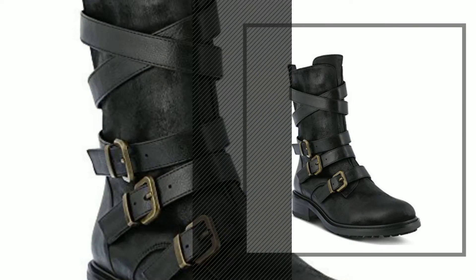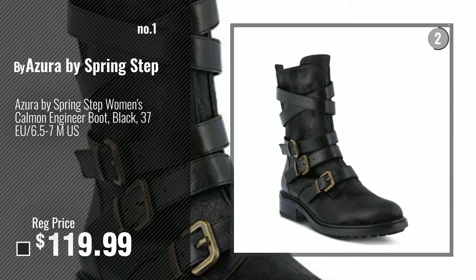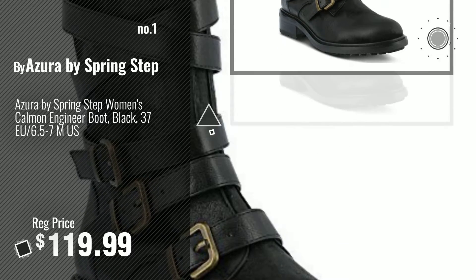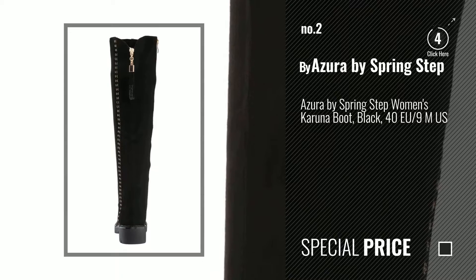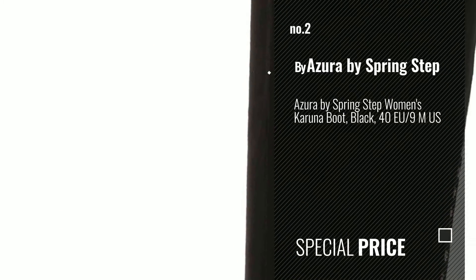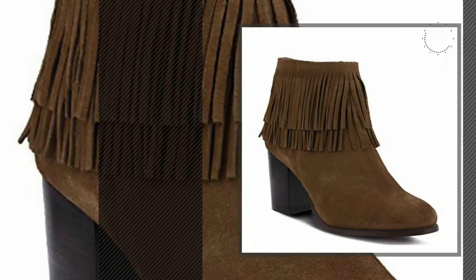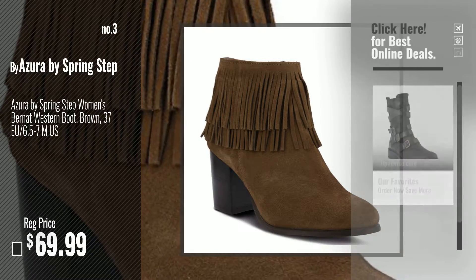Number 1: Azura by Spring Step. Watch this video, choose your favorite. Number 2: Another great product by Azura by Spring Step. Number 3. Get your favorite women boots now — just click this circle in the corner.